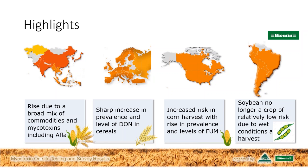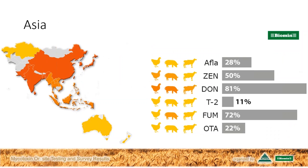For our listeners today who are based throughout the globe and focused on different species and types of production, who should be most concerned about these findings? Let's go through that on a regional basis. In Asia, we have a measure of the percentage of samples for which each of the six mycotoxins was showing up, and the different colored animals beside those grey bars represent the species risk relative to the number of samples above the risk threshold for each mycotoxin.